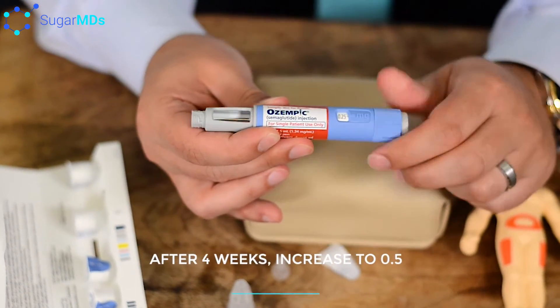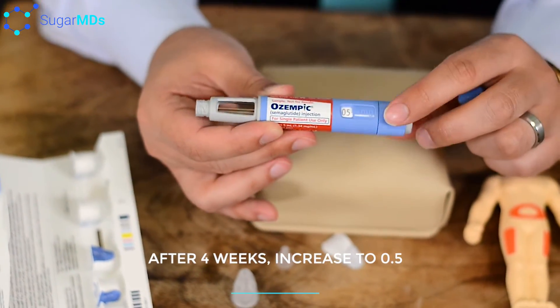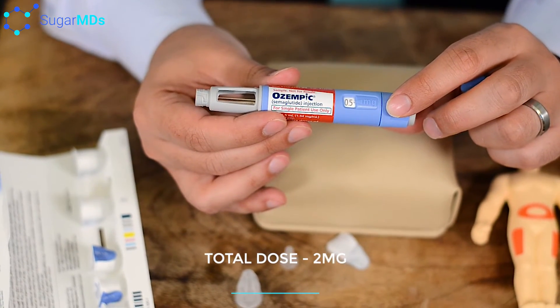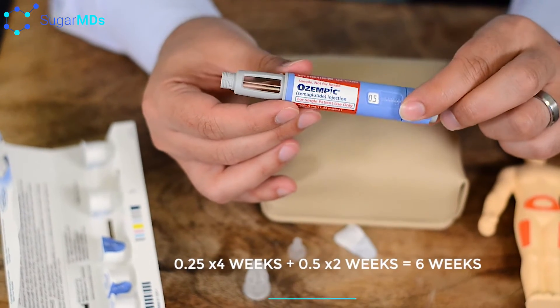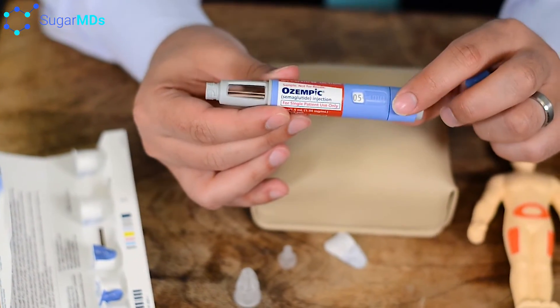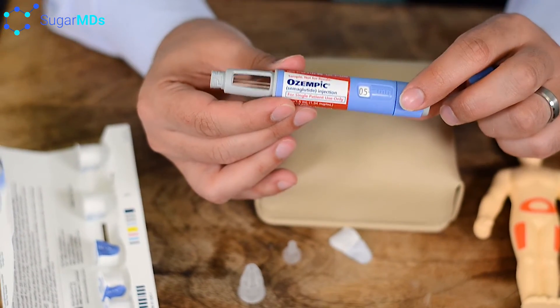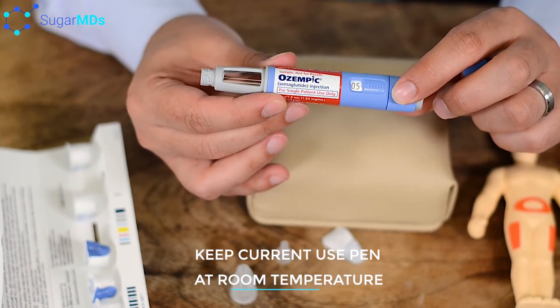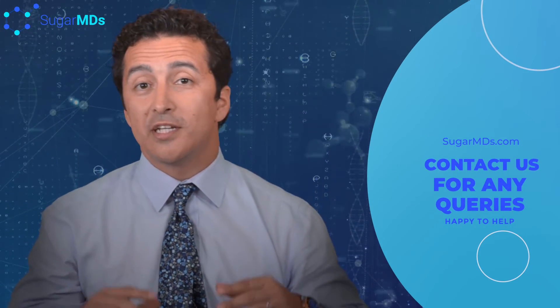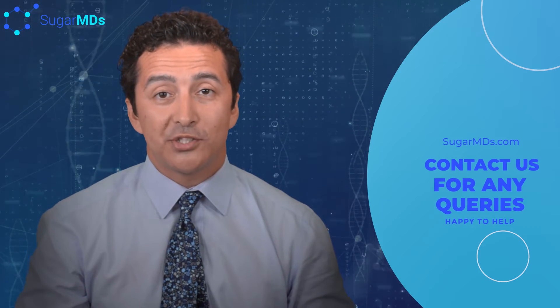After four weeks, you can advance to 0.5 milligrams, which is dialed all the way to the end. This pen holds 2 milligrams total — so if you use 0.25 milligrams for four weeks and then 0.5 milligrams for the following two weeks, that pen will last you six weeks. While in use, this pen can stay outside and you do not have to refrigerate it. If you have any problems with side effects, cost, or dosing information, please call us at SugarMDs.com — we will find a way to help you out.